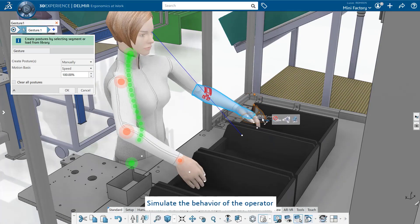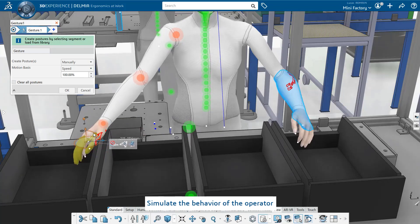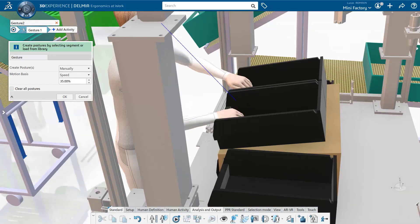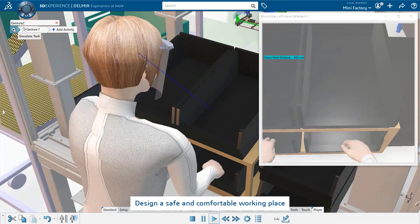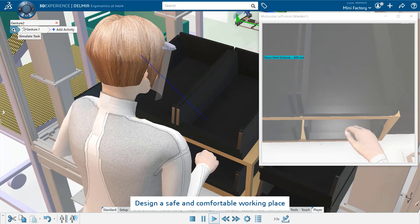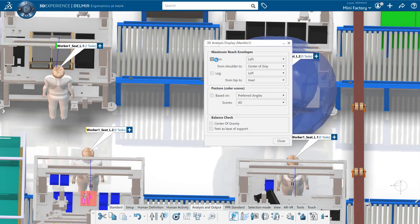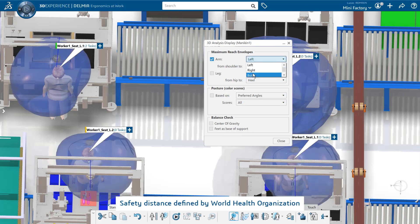In order to offer the best place to work, we can analyze ergonomics aspects of each workstation. The idea is to evaluate the postures of the operator for different tasks and propose an alternative that reduces the risk and allows the operator to work in a safe and comfortable environment. Based on lean manufacturing principles, the layout designed for safety should be a foolproof one.